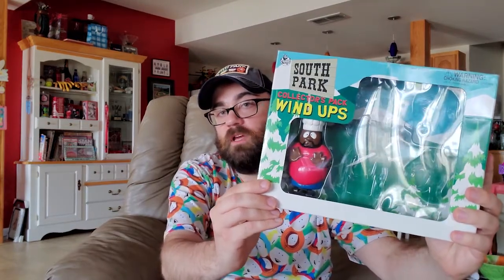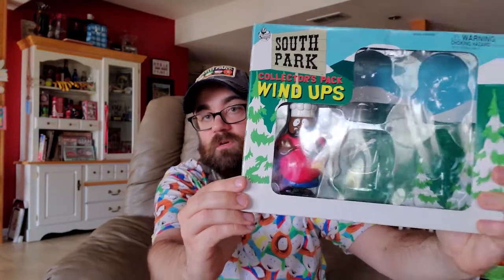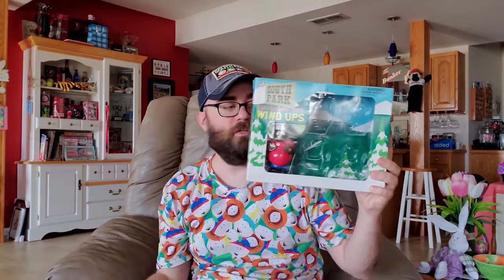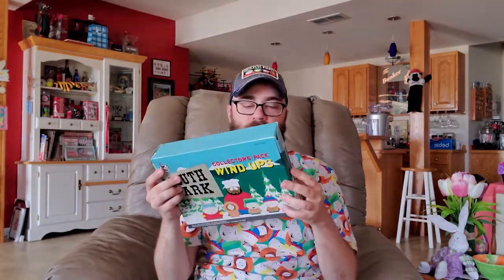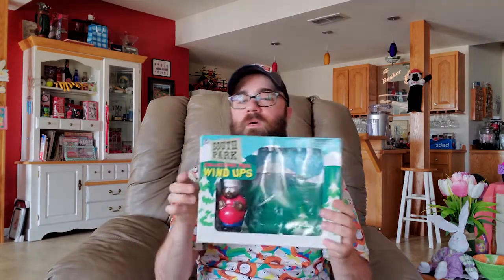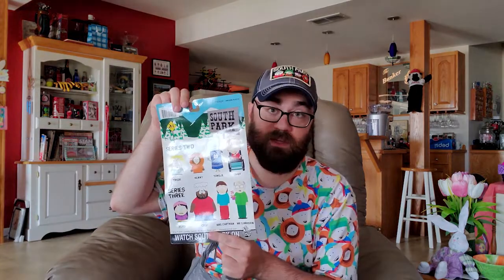You hardcore fans may remember that I had the boys set out already, so they're not in the box right now — they're on my shelf. But Chef is still in there. Everything I put out on my shelves tends to be the boys; I'm OCD like that. Here's the back of the box. This was probably the second edition — maybe the first — of the wind-ups. There were several editions so I'm not sure which one this is, but I know there was another one that came out later with a better looking Kyle.